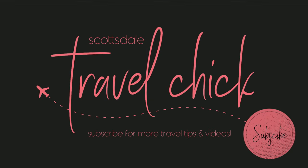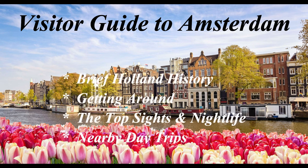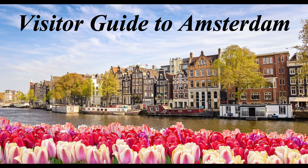Hey there folks, Scottsdale Travel Chick's sidekick here to present our travel guide on what to see and do on a visit to Amsterdam. In this video we'll cover a bit of background on Amsterdam and Holland in general, as well as tips on how to get around. Then we'll cover the top things to see and do grouped by regions of the city, the best nightlife areas, and even a few recommendations on day trip options into the nearby countryside.